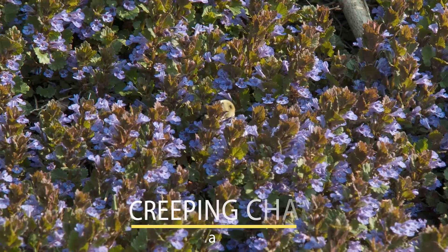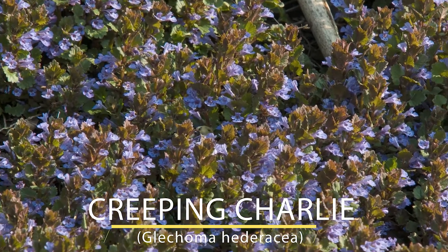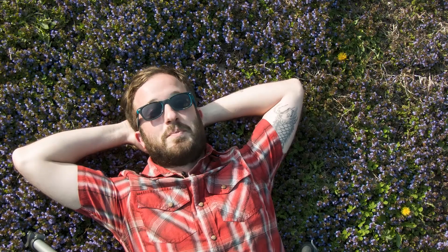Here I am laying in a patch of creeping charlie. It's not a native mint, but it's a nice one. It was introduced to America from Europe as a ground cover and in fact I think some people used to brew beer with it. It's not very invasive — it tends to only hang out in lawns, which makes it the bane of lawn owners. And any plant that annoys lawn owners that much is a friend of mine.